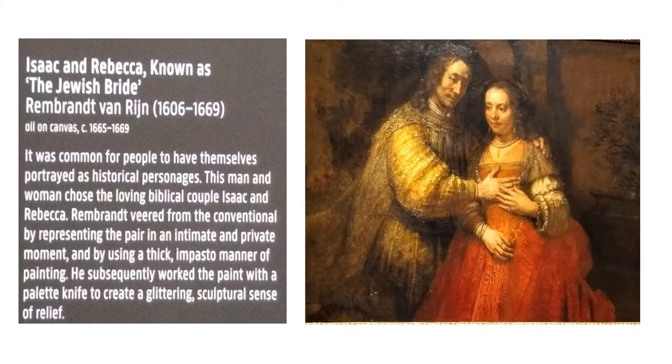Here we have a painting, Isaac and Rebecca, also known as the Jewish Bride, painted by Rembrandt van Rijn in 1665. It was common for people to have themselves portrayed as historical personages. This man and woman chose a loving biblical couple, Isaac and Rebecca.